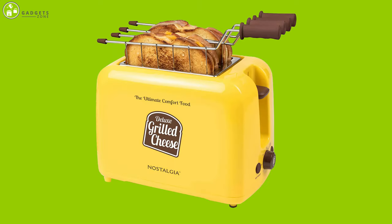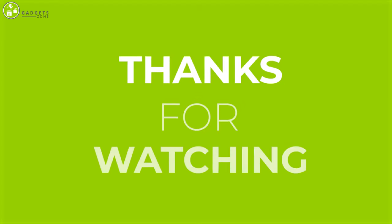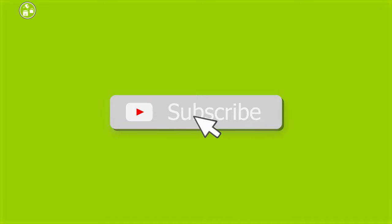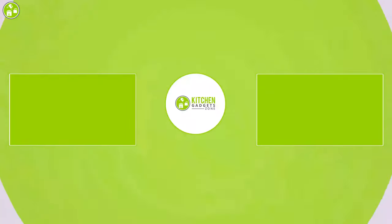So that was all about the best five toasters. Thank you for watching our video. Like, comment, and share if you found the video helpful, and subscribe to our channel to see more videos like this.